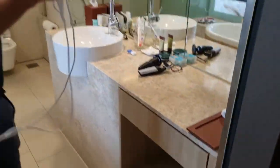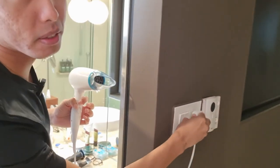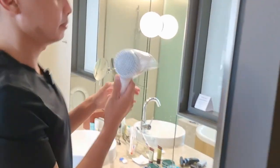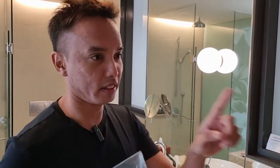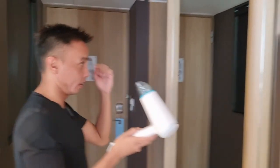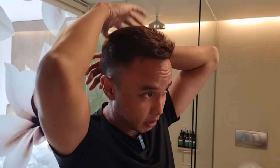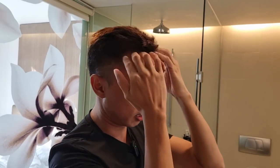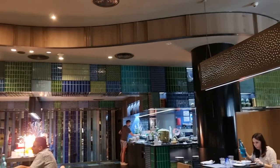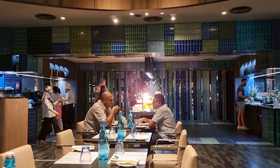I'm always looking for a place to plug in the hair dryer, and this is really convenient because it's just right outside the bathroom. I can choose to dry my hair here or over there. I can't wait to try out breakfast — I think the restaurant is called Azul. Our room came with breakfast for two at the all-day dining restaurant Azul.